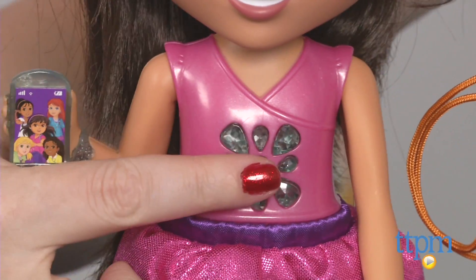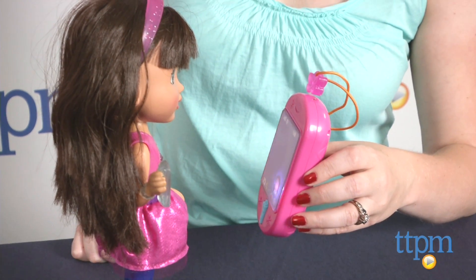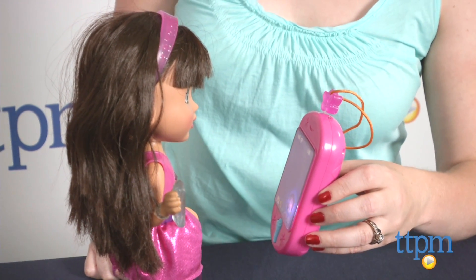To play, press the jeweled flower button on the front of Dora's dress, then press the keypad on the smartphone to begin a pretend call.